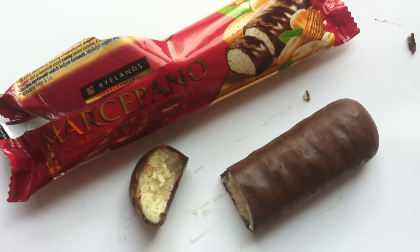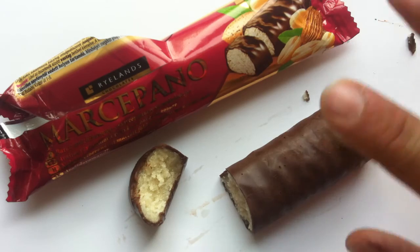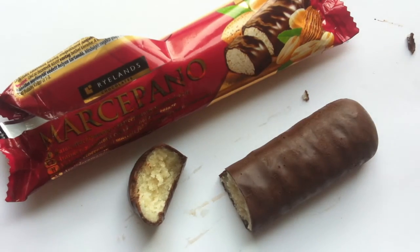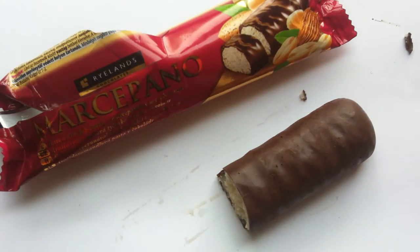I seem to remember getting marzipan on top of a birthday cake when I was a kid and not wanting to eat it — my parents forced me to eat it and I was not happy about that. Anyway, as for this bar: it's a whole lot of marzipan. The chocolate is minimal and can't compete with the flavor of the marzipan, so the marzipan is just the dominant flavor here. The chocolate is just sort of containing it. If you like marzipan, this is probably fine.